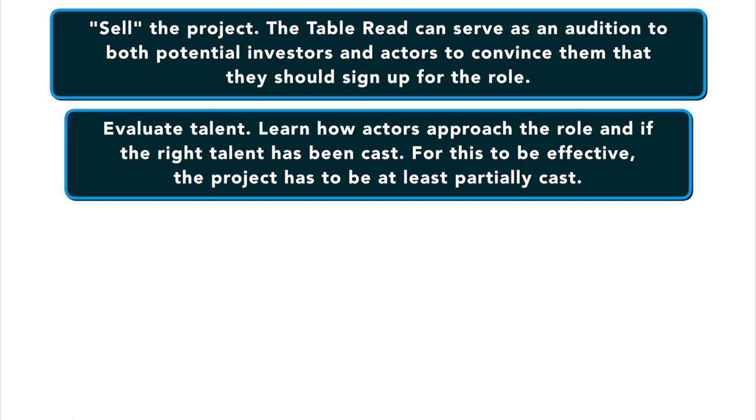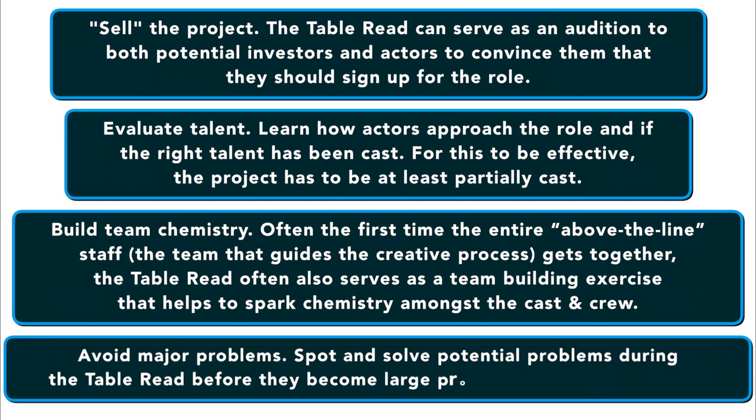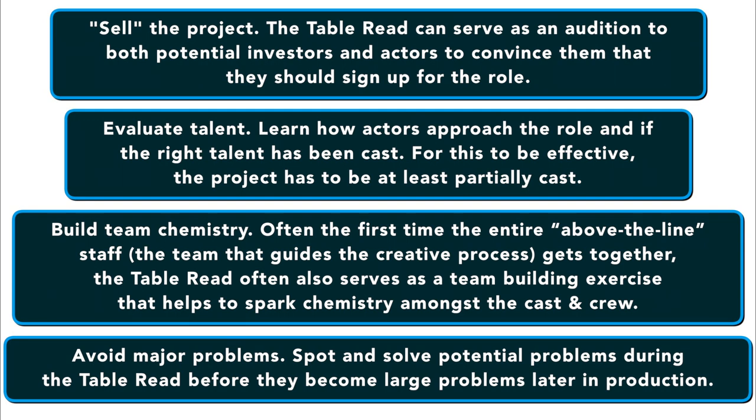It helps you to evaluate talent. You can learn how the actors approach the role and if the right talent has been cast. For this to be effective, the project has to be at least partially cast. It will help you to build team chemistry. Often the first time the entire above-the-line staff — that is the team that guides the creative process — gets together is at the table read, so it serves as a team building exercise. You can also spot problems and try to solve potential problems before they turn into gigantic disasters while you're shooting.